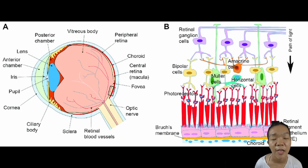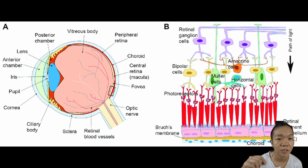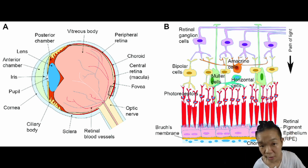The retina contains neurons and the photoreceptors that detect light. Rods absorb the entire visible spectrum of light thanks to the pigment rhodopsin. Cones only absorb certain wavelengths of light—either blues, reds, or greens—and are attributed to color vision.